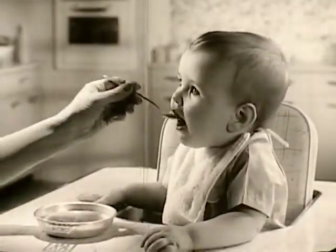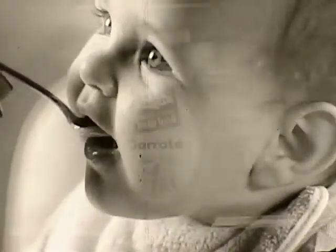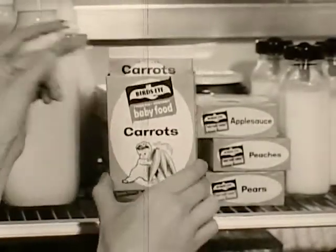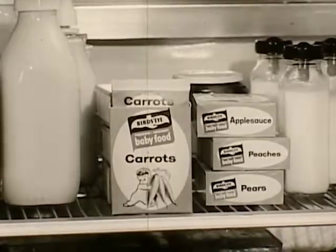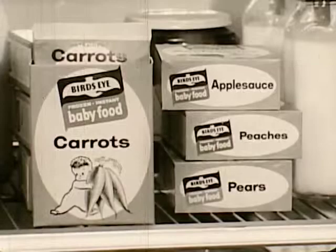Baby gets a delicious fresh serving every meal, because Bird's Eye baby foods come in single serving envelopes. Keep fresh for weeks in the refrigerator, for months in your freezer. So economical — no more leftovers to spoil.